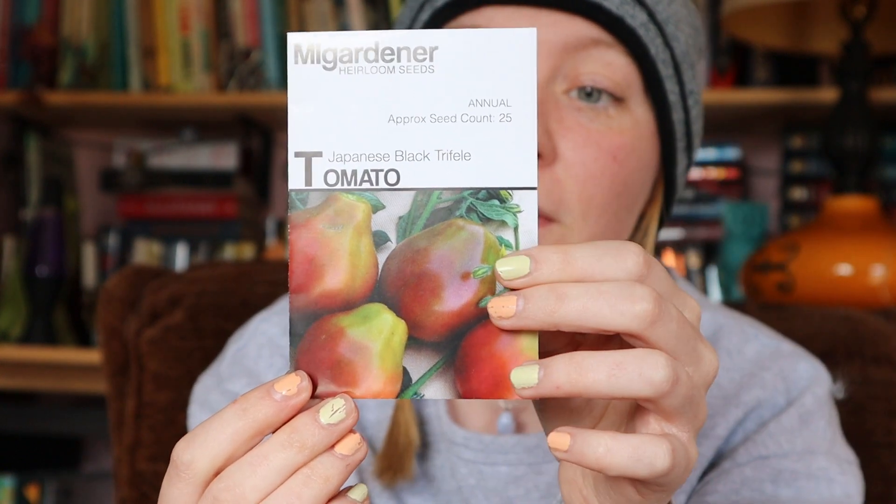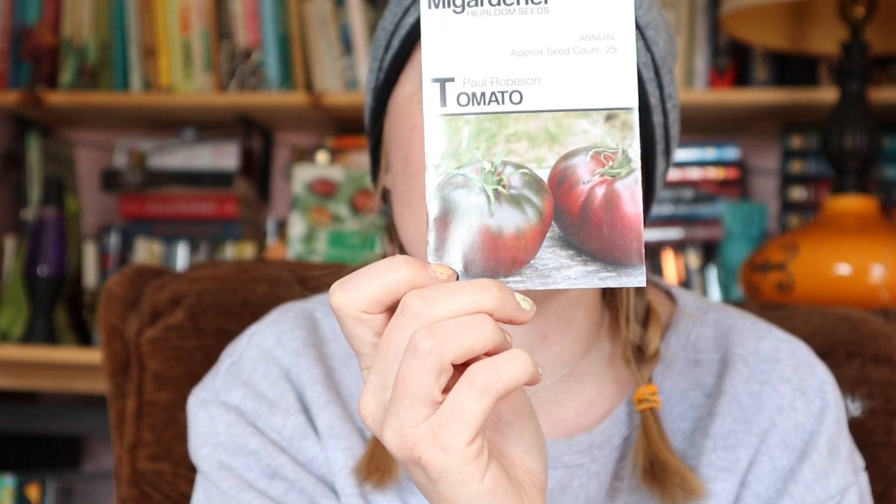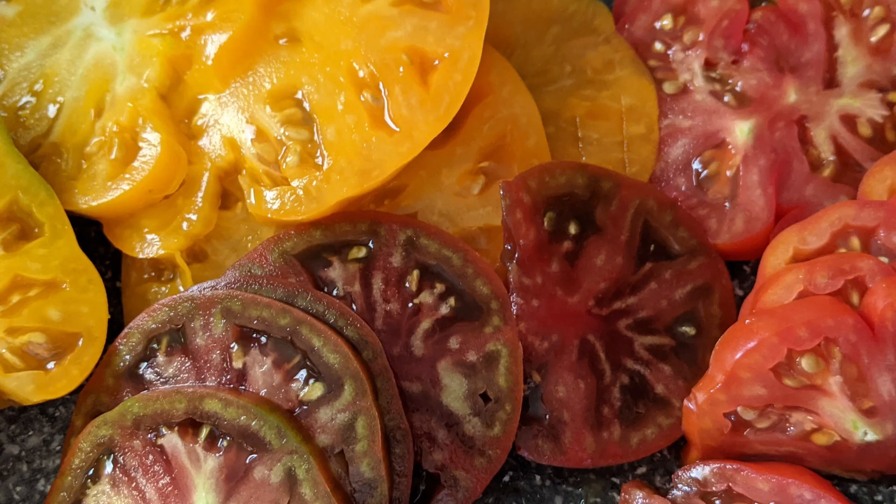Next is the Japanese Black Trifle tomato - also an indeterminate variety. These just taste amazing. They also have kind of a smoky flavor, and they're like a pear shape, so they're on the smaller side but really great flavor. And finally, the best tomato I've ever had is the Paul Robeson. It's one of those dark, umami tomatoes - the packet describes it as smoky and earthy, and I would agree. It is full of complex flavor.